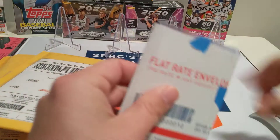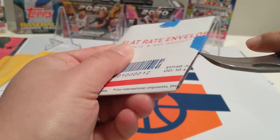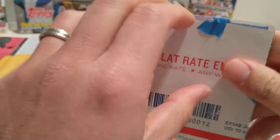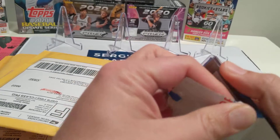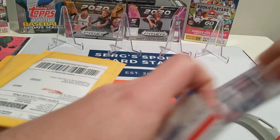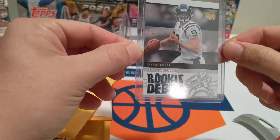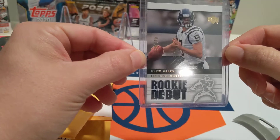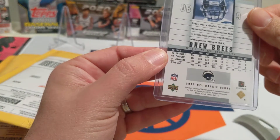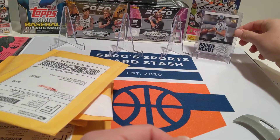It's sealed up nice and tight. So for $6.99 he picked up a rookie debut out of 100 Drew Brees. It's a nice looking card for $6 — Upper Deck, looks pretty decent shape.